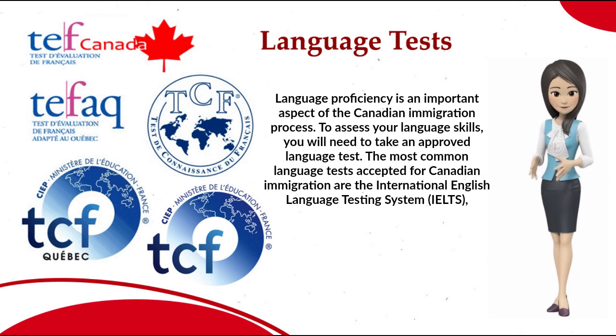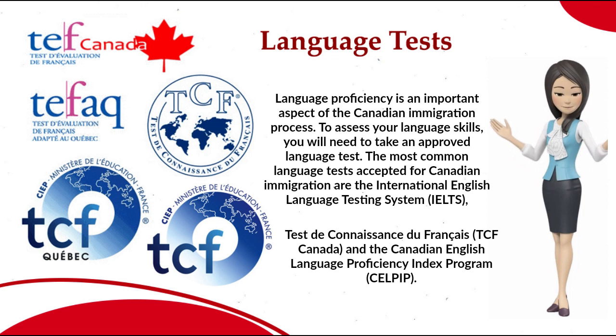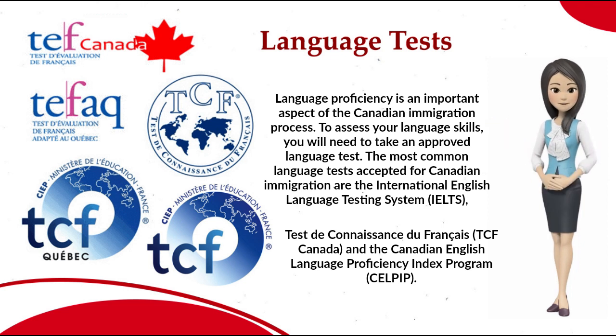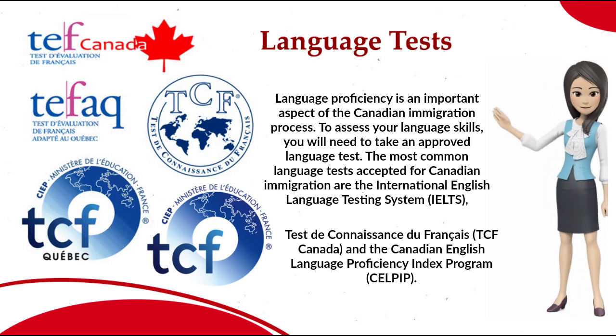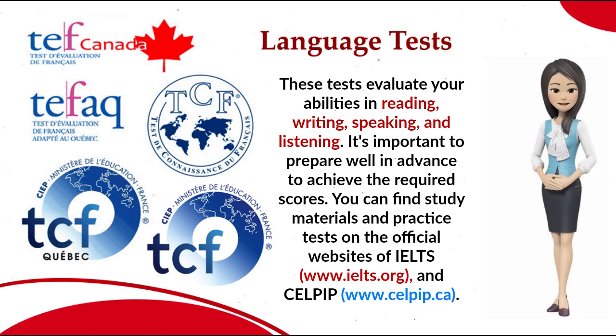The most common language tests accepted for Canadian immigration are the International English Language Testing System (IELTS), Test de Connaissance du Français (TCF Canada), and the Canadian English Language Proficiency Index Program (CELPIP). These tests evaluate your abilities in reading, writing, speaking, and listening.